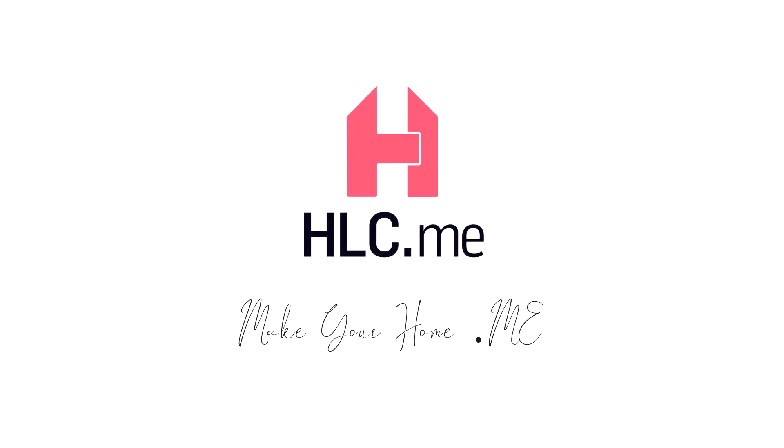For any and all of your needs related to home goods, make your home HLC.me.